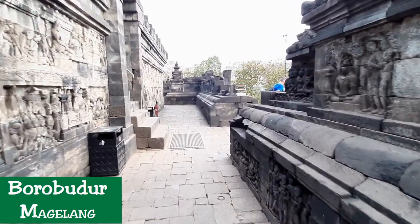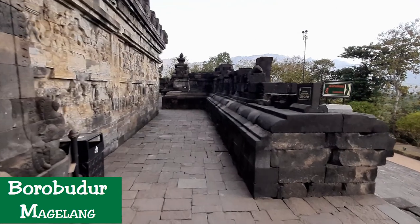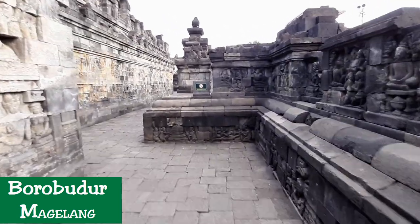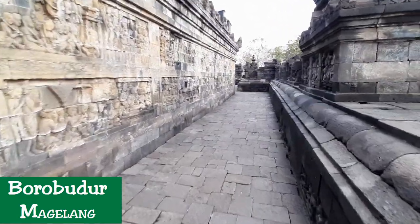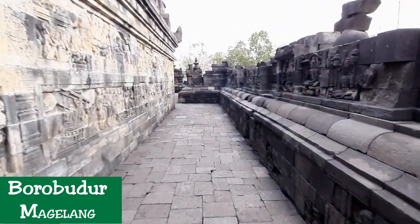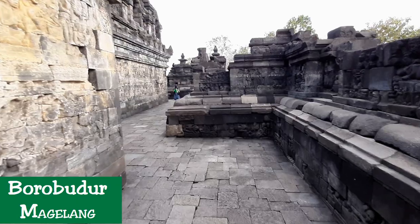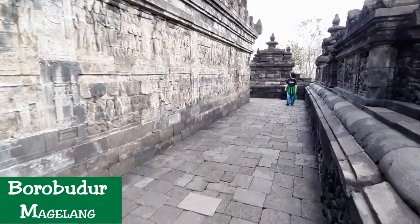The Borobudur reliefs also pay close attention to Indian aesthetic discipline, such as poses and gestures that contain certain meanings of aesthetic value. The reliefs of noblemen and noblewomen, kings, or divine beings such as Apsaras, Taras and Bodhisattvas are usually portrayed in the Tripanga pose — the three-bend pose on neck, hips, and knee — with one leg resting and one upholding the body weight. This position is considered the most graceful pose, as seen in the figure of Surasundari holding a lotus.